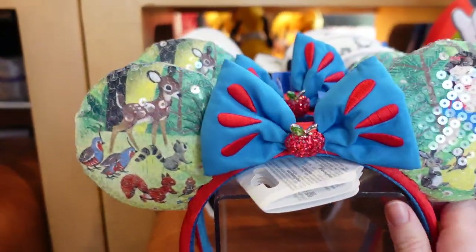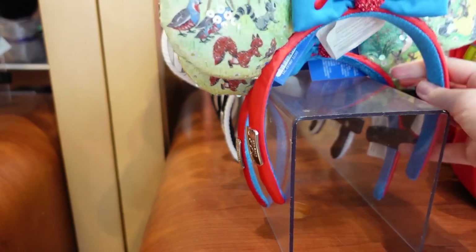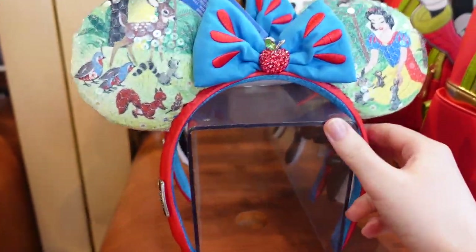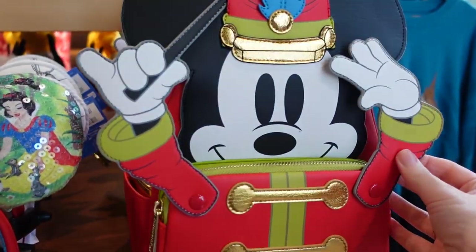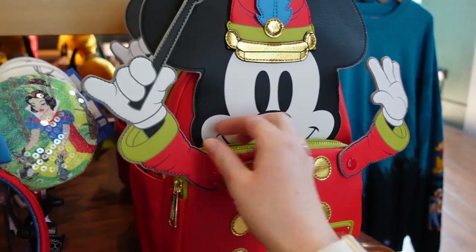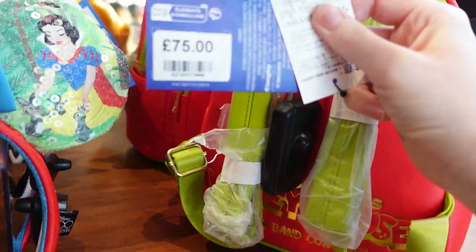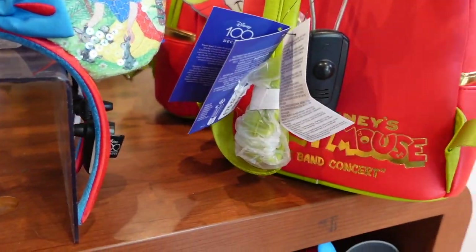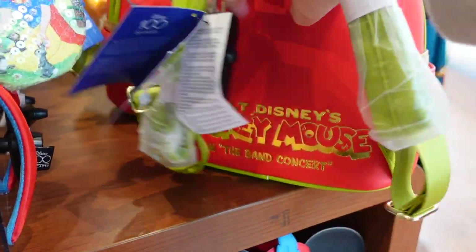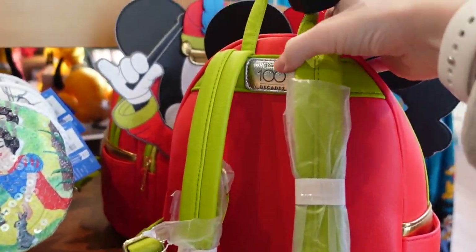And then the next matching set — or kind of a matching set — are these Snow White ears. Let's have a look at these. And then this is the Loungefly; this part pivots as well, the arms. If we have a look around the back we'll find a price — that one is £75. It says Decades at the top again just there.